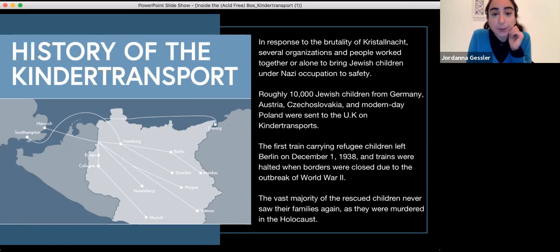In addition to the 10,000 kids brought to the UK, smaller Kindertransports made their way to the Netherlands, Belgium, Switzerland, and Sweden. Unfortunately, for children taken in by the Netherlands and Belgium, those countries were eventually invaded by Nazi Germany. Even though the UK was not the only country to allow refugee children to come in, they did allow the largest number.